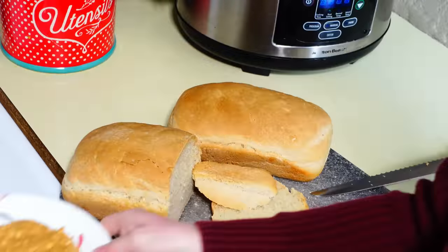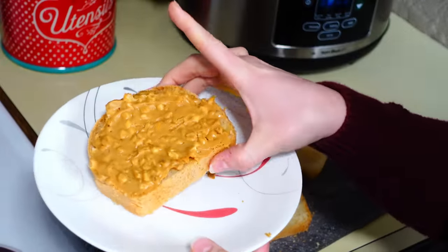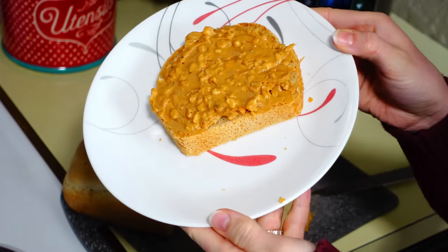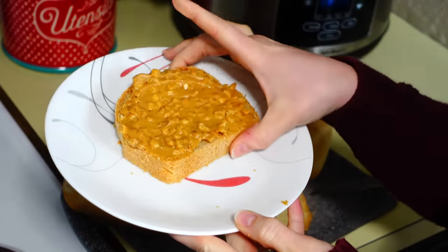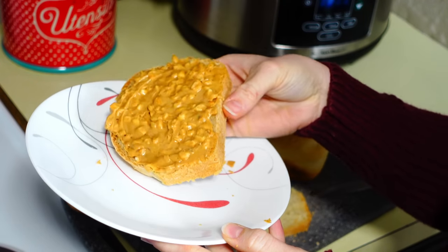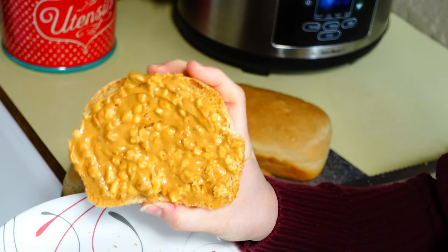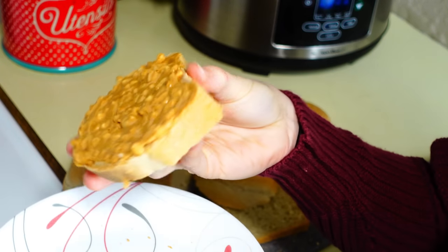The bread is super simple — just yeast, flour, and water, no dairy at all. I paired ours with some crunchy peanut butter for a hearty breakfast with lots of protein. One day we also paired it with some oatmeal, making a really hearty, delicious, and nutritious breakfast.